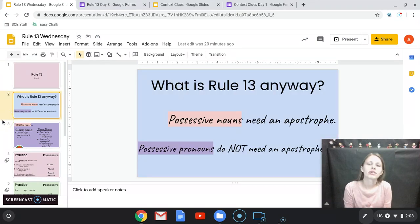What is Rule 13? Rule 13 says possessive nouns always need an apostrophe. No matter what — if you've got a noun and it owns something, always put that apostrophe. But if we're talking about possessive pronouns, no apostrophe.